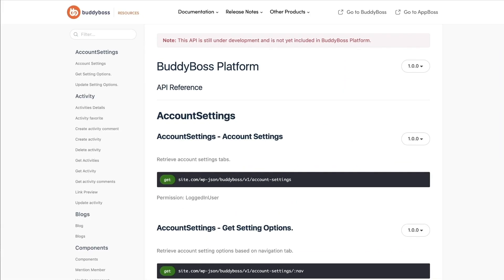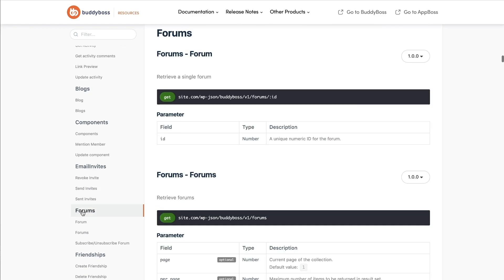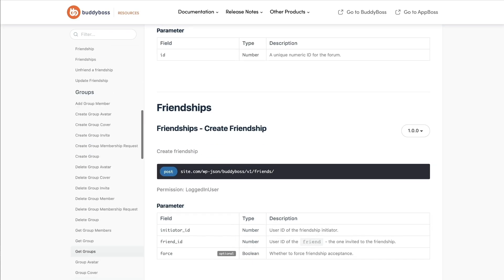And during this month of May, we will also be releasing the BuddyBoss REST API. This will open up many more possibilities for anyone who wants to build software that connects with BuddyBoss-powered websites. We're still doing a ton of work on the API, particularly in terms of improving its performance, and we'll be releasing more updates to it over the coming months.